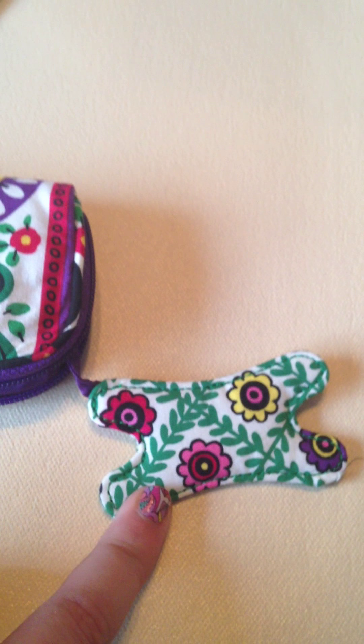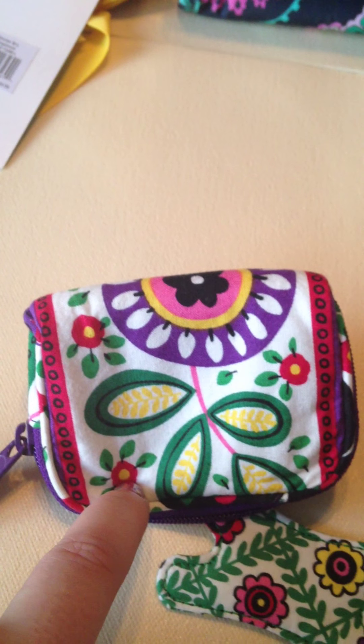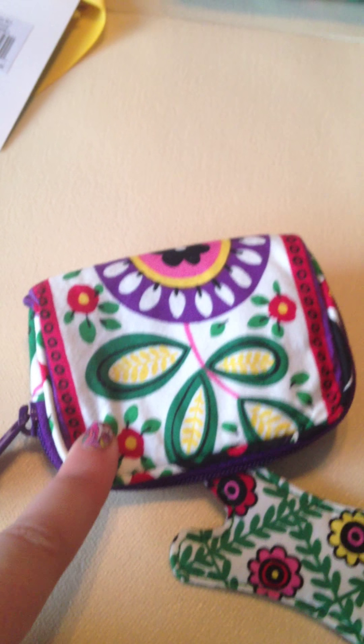Next, this is for your tech stuff — for your cords, or you can wrap your headphones around it. And it goes inside this little pouch. I know this is an old pattern. I forget what it's called, but I think I got this for like $2.00.